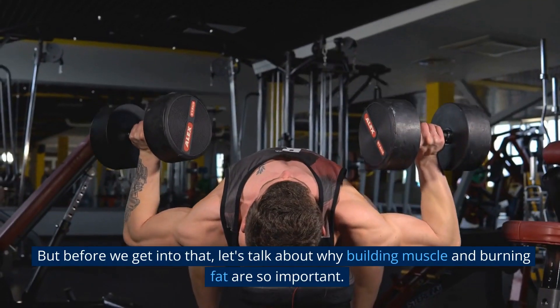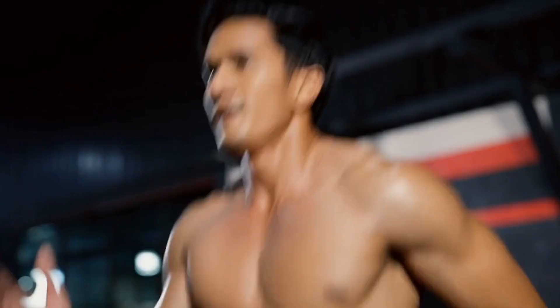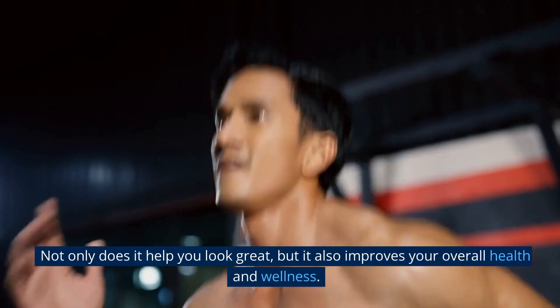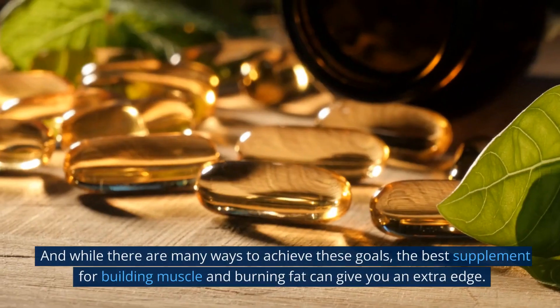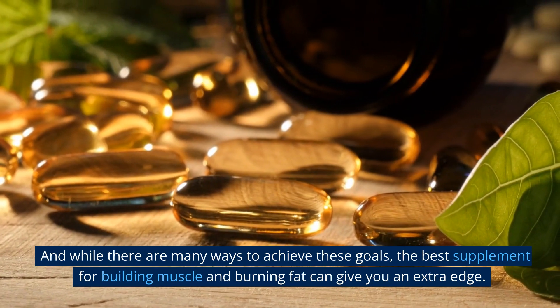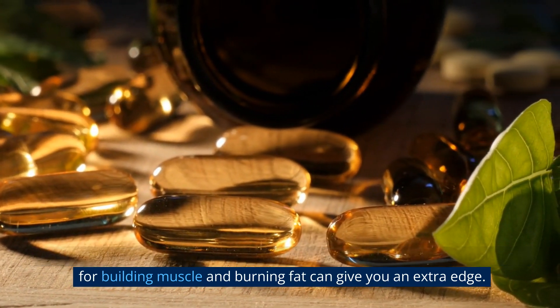But before we get into that, let's talk about why building muscle and burning fat are so important. Not only does it help you look great, but it also improves your overall health and wellness. And while there are many ways to achieve these goals, the best supplement for building muscle and burning fat can give you an extra edge.